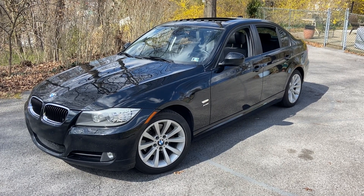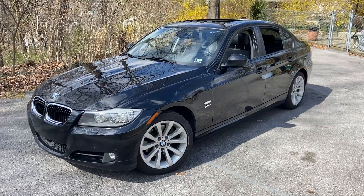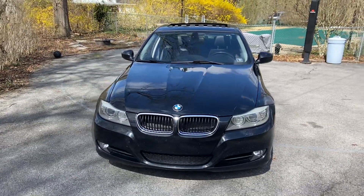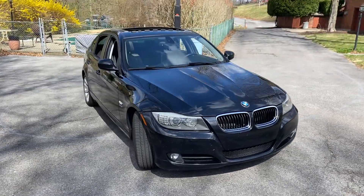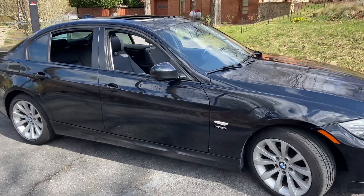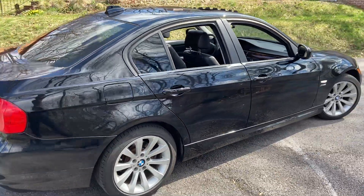This is our 2011 BMW 328xi. We bought this car when it was three years old — it was a lease from BMW. We bought it as a certified pre-owned car from Joelcon for BMW. It's been very well maintained; we've done all the regular maintenance, anything they said we could or should do. The car runs excellent.